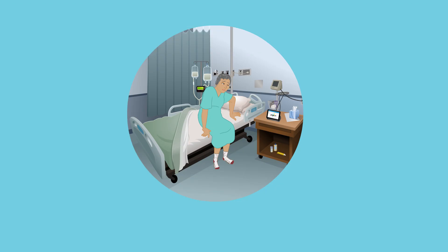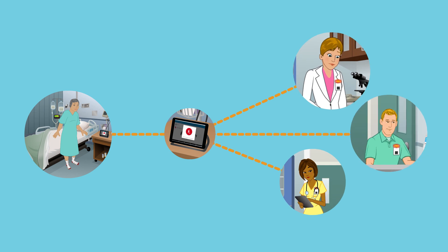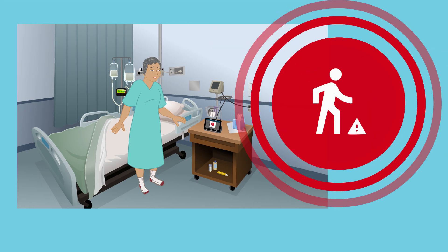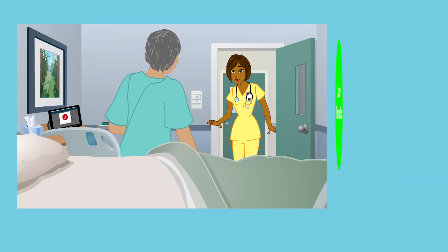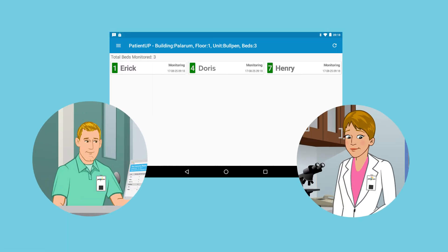When the patient is up, a signal is sent to the IRT, which then alerts the three closest nurses and updates a tablet at the nurses station, allowing you to respond more quickly to prevent falls. Once the caregiver enters the room, the alarm is automatically deactivated and everyone is updated — no unnecessary or prolonged alarms.